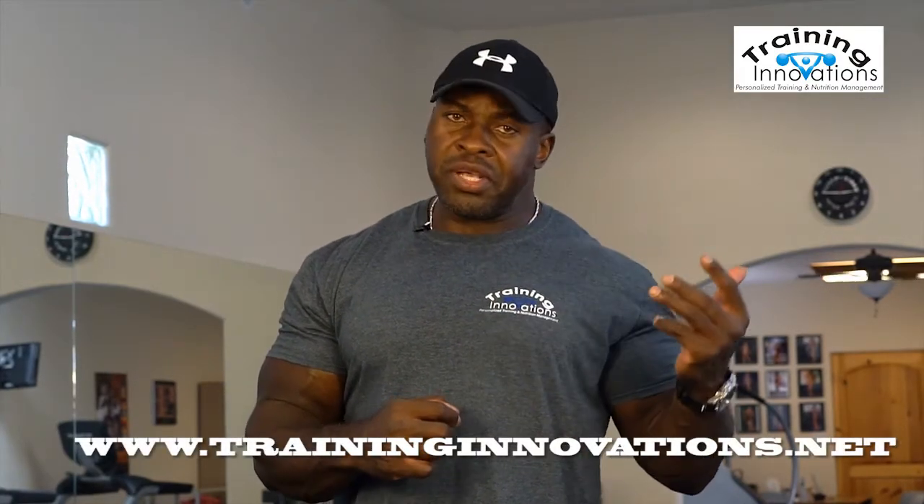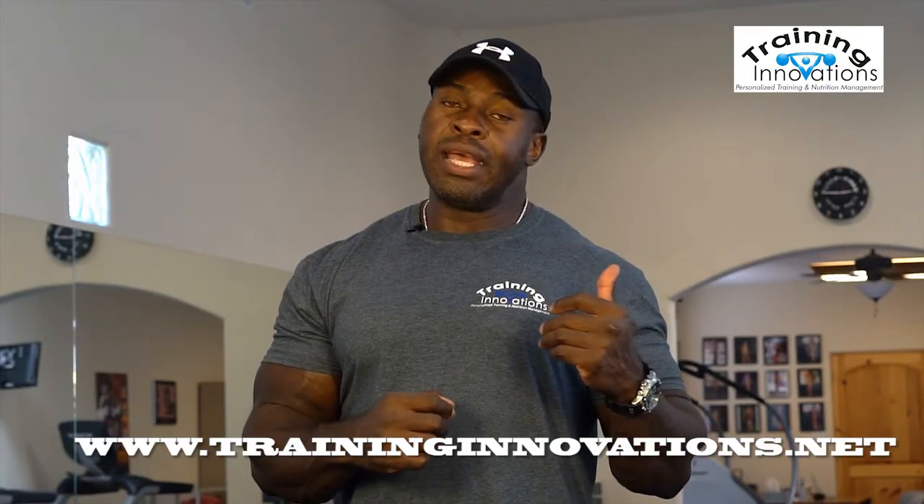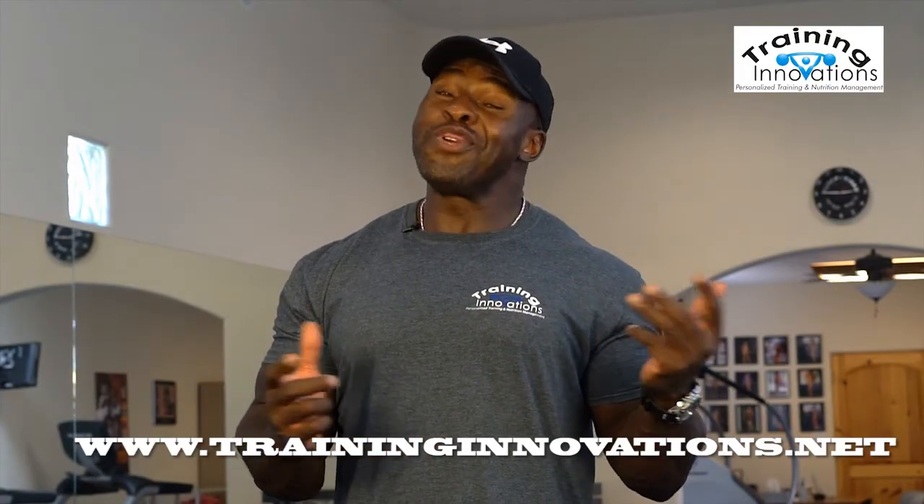I hope that answers your question, Jill. If you have a workout or diet-related question that you want answered, either leave it in the comment section down below, or you can message them to us on our social media page. And if you're not currently one of our clients and you've been having trouble building muscle or losing fat and you need help, feel free to contact us.